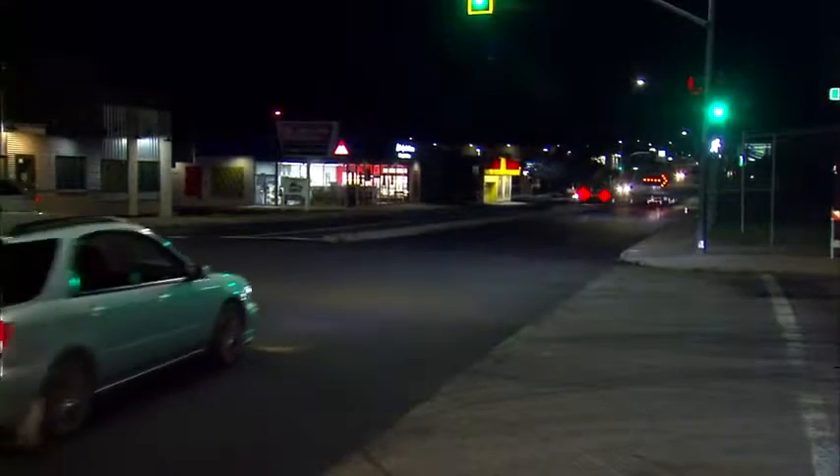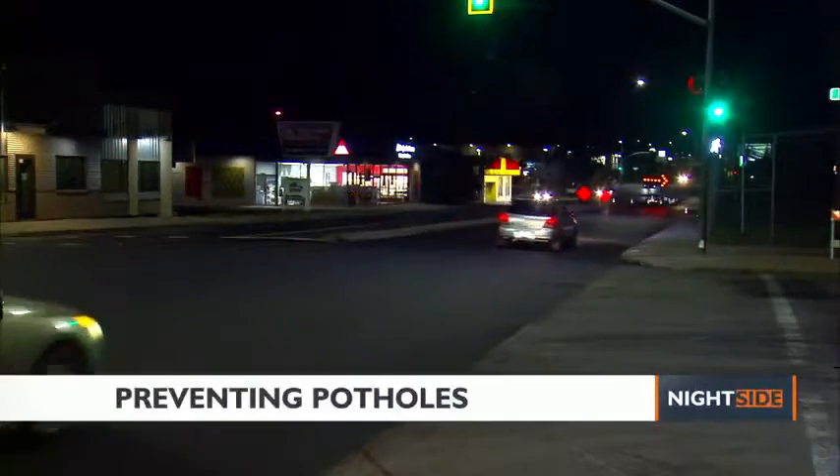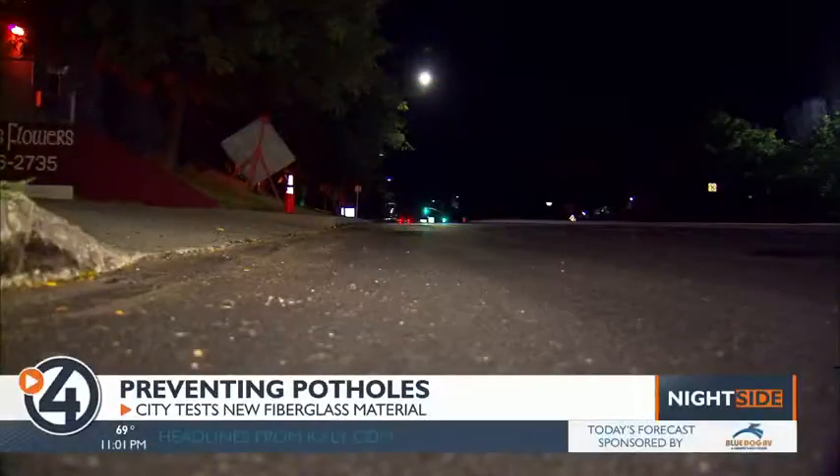The next time you drive down this portion of Indiana Avenue, you'll be taking part in a city experiment. Spokane drivers are all too familiar with potholes and the damage they can cause. City road crews are testing a new material from a company called Glass Pave, which claims its products make streets last longer.